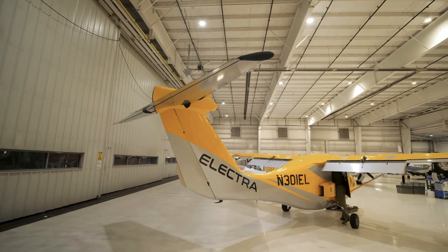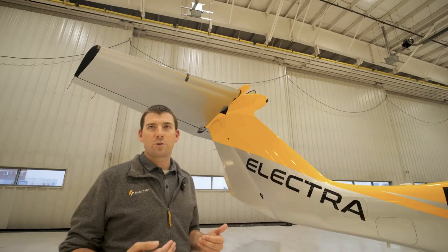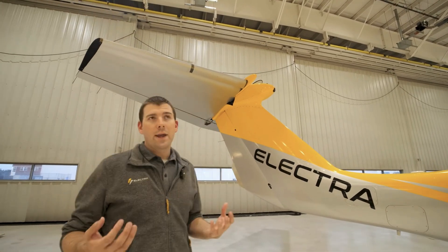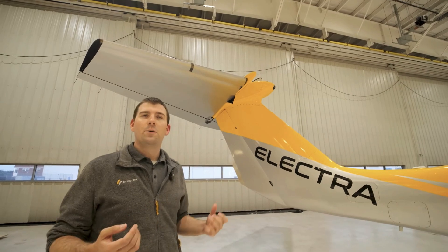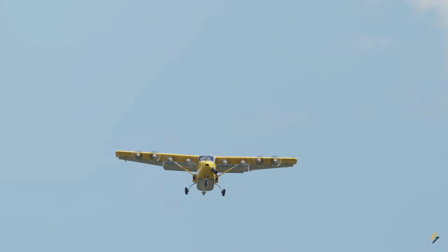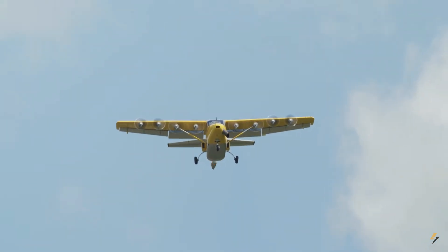Another notable thing about the TD-2 prototype was the rather large horizontal stabilizer on the tail. This was to keep up with the high amount of lift generated by the front wings. The upcoming EL-9 is backed by over a year of successful flight testing of its predecessor, the two-seat prototype.